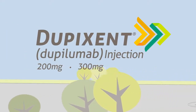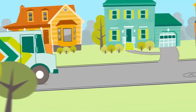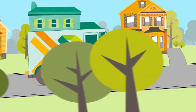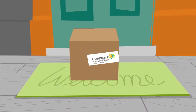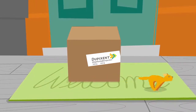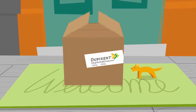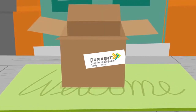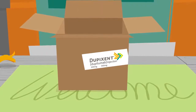Did you know that each time your Dupixent (Dupilumab) is shipped to you, you're getting more than just your medicine in that delivery box? It's true! Dupixent is a prescription medicine used as an add-on maintenance treatment for people 12 and up who have moderate to severe eosinophilic or oral steroid-dependent asthma that is not controlled with their current asthma medicines. Dupixent is not used to treat sudden breathing problems.